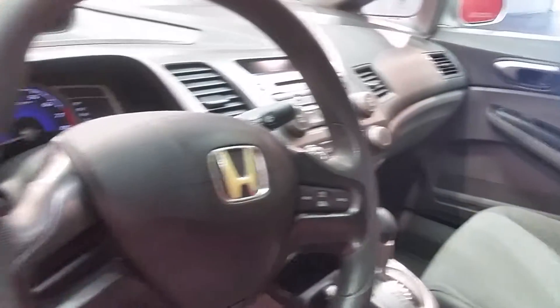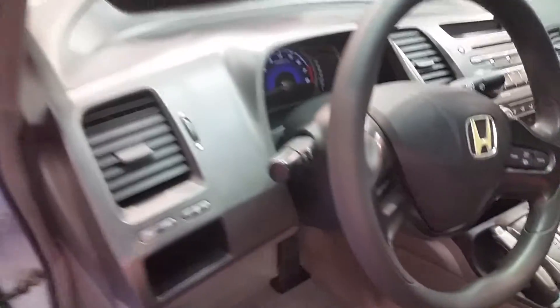I just want to let you look at the interior — power windows and locks, cloth seats. This Civic has 74,491 miles on it.